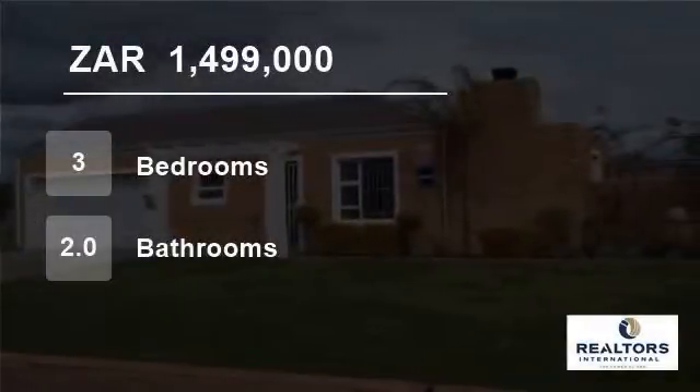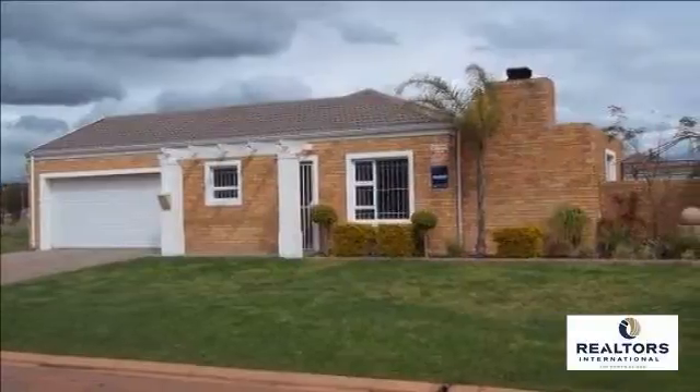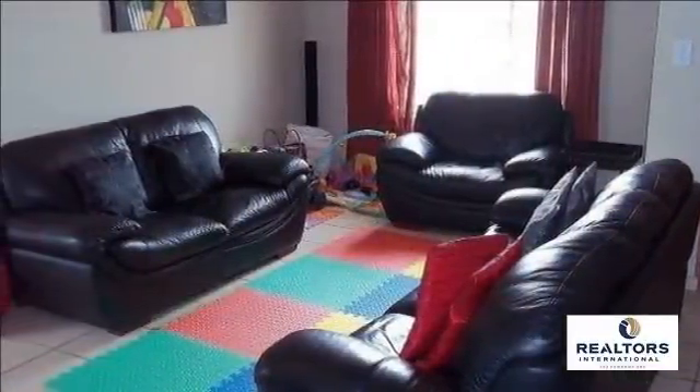Welcome to this three-bedroom house for sale in Viking Village, Kraaifontein, Western Cape, South Africa, for 1,499,000 Rand. Situated in the Justenberg area of Kraaifontein.